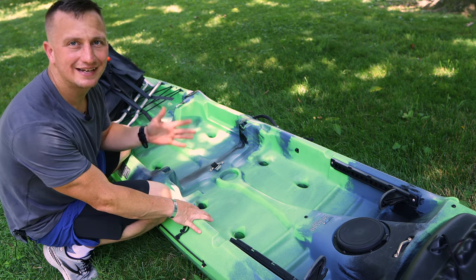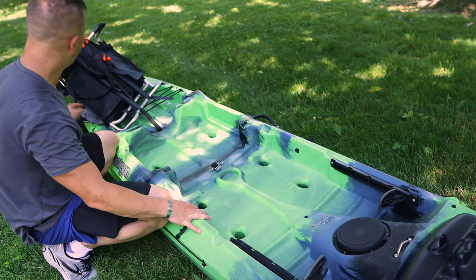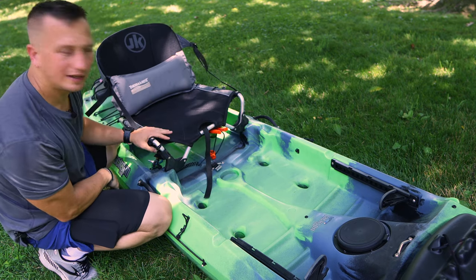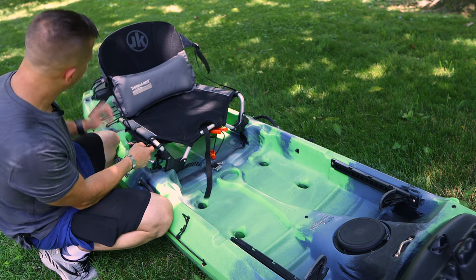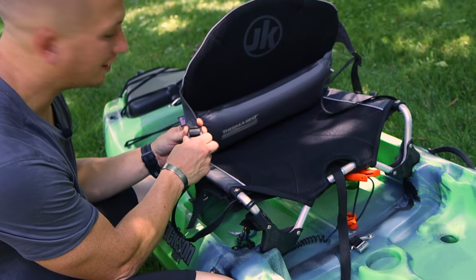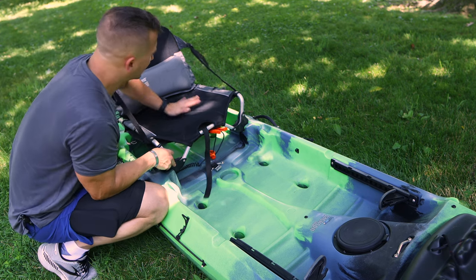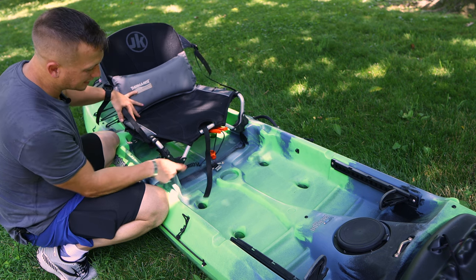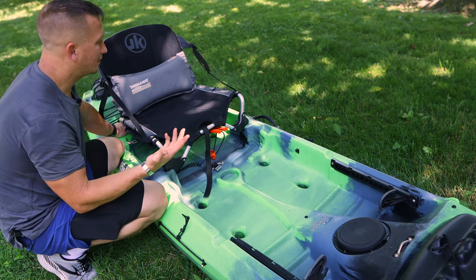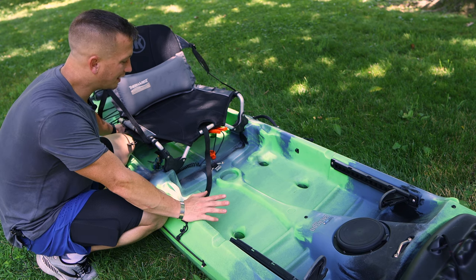The next part is the seat. Most newer kayaks, especially fishing kayaks, are going to have a frame-style seat. I'm going to sit it back in. Look at the general condition — the main part that's going to fail on these is the buckles on the plastic can get brittle over time with a lot of use and crack. Check those plastic parts, make sure everything is secure, and give it a test. This one has a plastic base, and the general condition looks great. The guy who owned this kayak before got it during COVID and really wasn't able to use it, so I got a great deal.